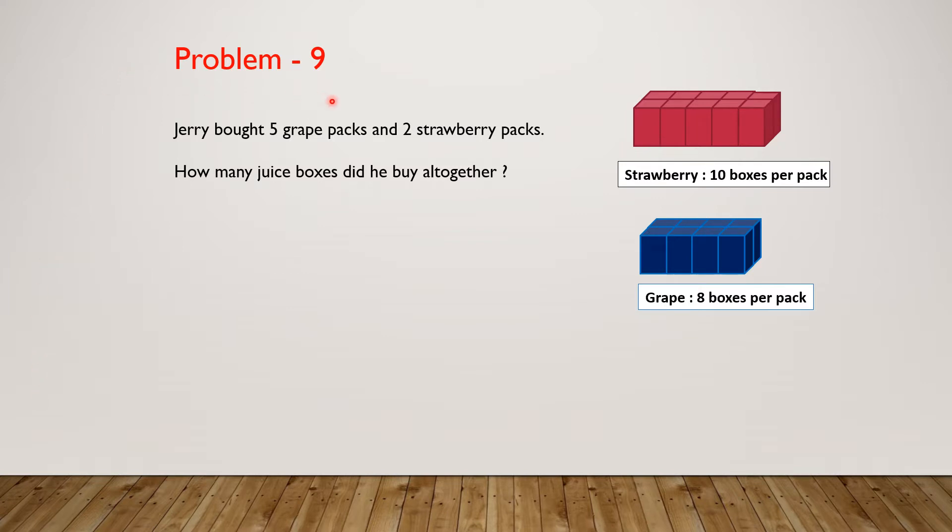Problem 9. Jerry bought 5 grape packs and 2 strawberry packs. How many juice boxes did he buy altogether?